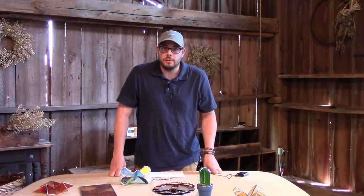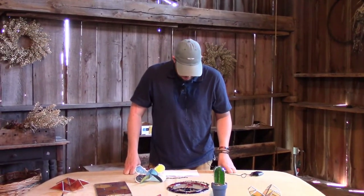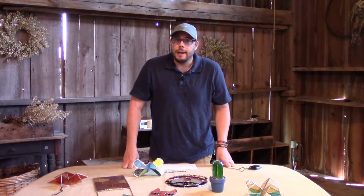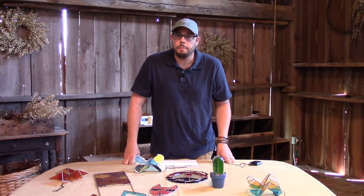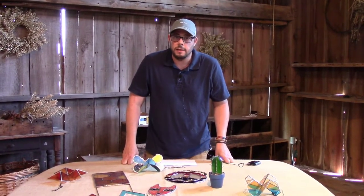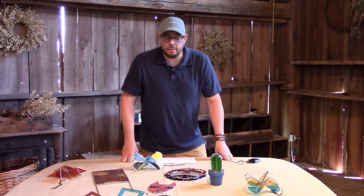Hello, my name is Thomas Rogers. I do stained glass. I kind of got started a few years back doing a grant proposal, and then I just started doing classes and then teaching classes, and I've been doing it ever since.